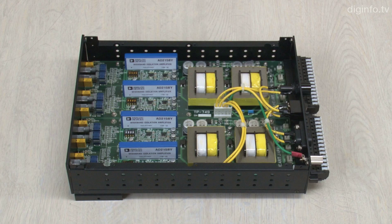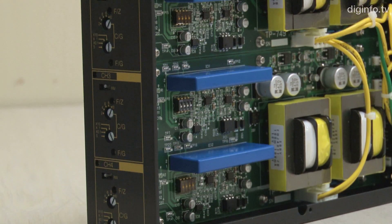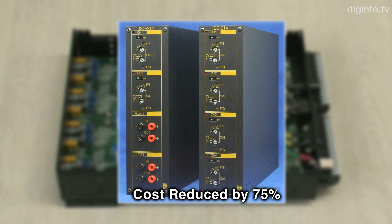Full Heart Japan has commercialized a 4-channel isolation amplifier with priority on economical savings. By focusing on a simple, user-friendly design, the company successfully reduced costs by up to 75% per channel.